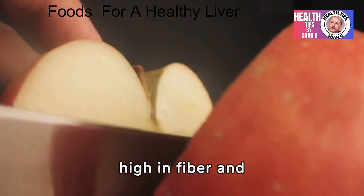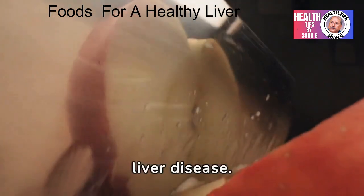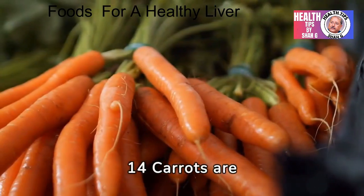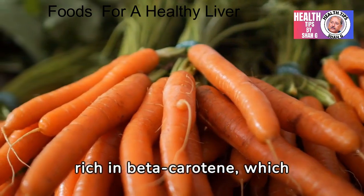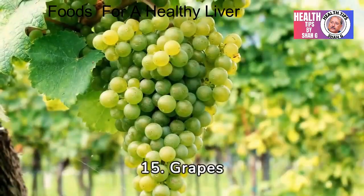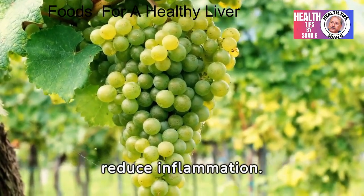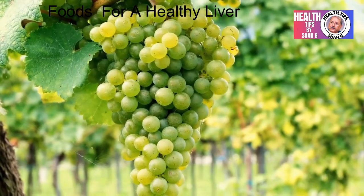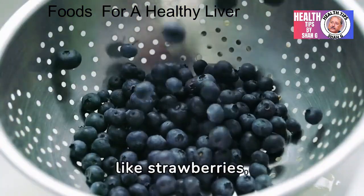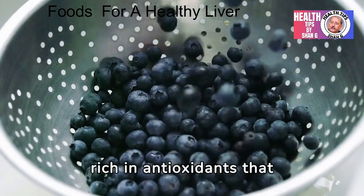13. Apples are high in fiber and antioxidants that support liver health and may help reduce the risk of liver disease. 14. Carrots are rich in beta-carotene, which supports liver health and may help prevent liver disease. 15. Grapes contain antioxidants that support liver function and may help reduce inflammation. 16. Berries like strawberries, blueberries, and raspberries are rich in antioxidants that benefit liver health.